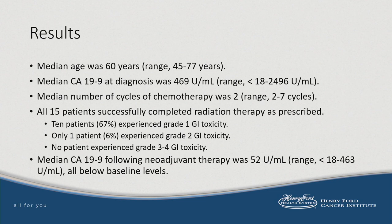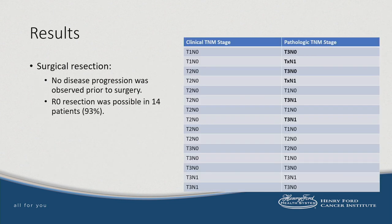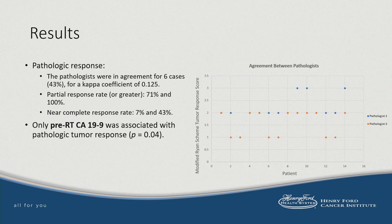The median age was 60 years. The median CA-19-9 at diagnosis was 469. All patients successfully completed radiation treatment, with only one patient experiencing grade 2 GI toxicity. Following neoadjuvant treatment, the median CA-19-9 level was 52, all below baseline. No patient progressed prior to surgery, and all but one patient was able to undergo R0 resection. The majority of patients showed downstaging of their disease at surgery, while about a third showed upstaging. Less than half the patients had agreement between pathologists on tumor regression scores, whereas at least 70% of patients were found to have a partial pathologic response or greater by both pathologists.